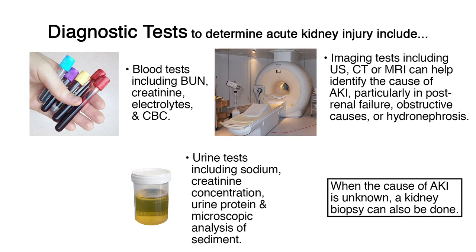Imaging tests including ultrasound, CT, or MRI can help identify the cause of AKI, particularly in post-renal failure, obstructive causes, or hydronephrosis. When the cause of AKI is unknown, a kidney biopsy can also be done.